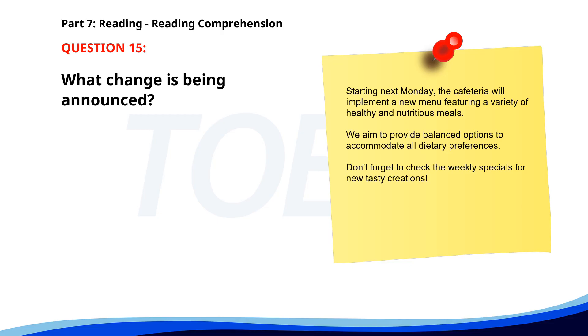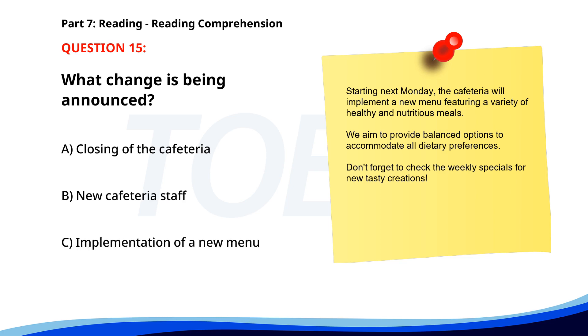Number 15. 'Starting next Monday, the cafeteria will implement a new menu featuring a variety of healthy and nutritious meals. We aim to provide balanced options to accommodate all dietary preferences. Don't forget to check the weekly specials for new tasty creations.' What change is being announced? A. Closing of the cafeteria. B. New cafeteria staff. C. Implementation of a new menu. The correct answer is C: Implementation of a new menu.